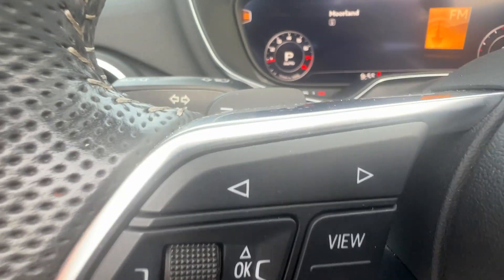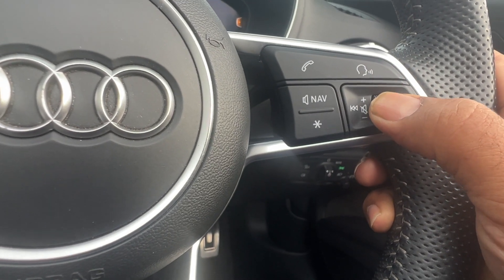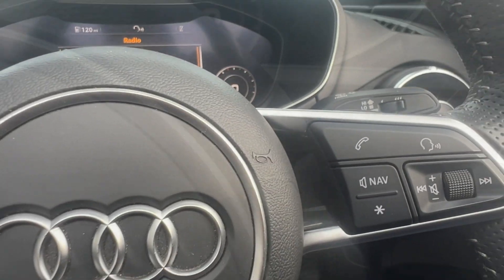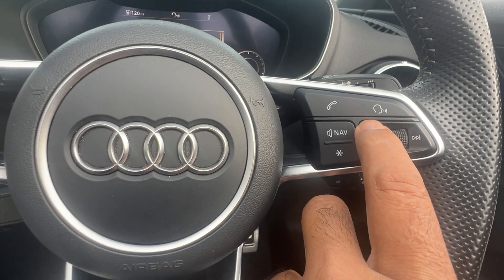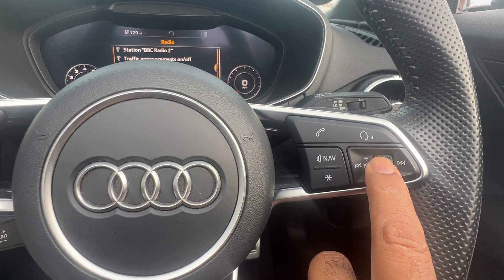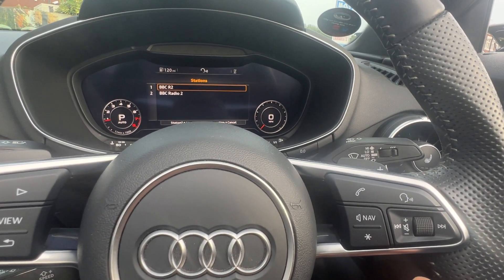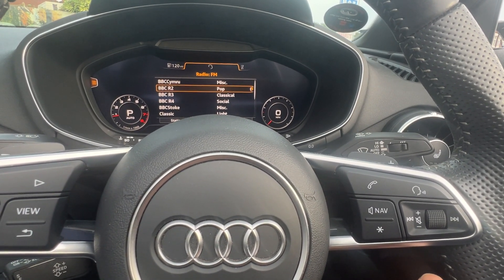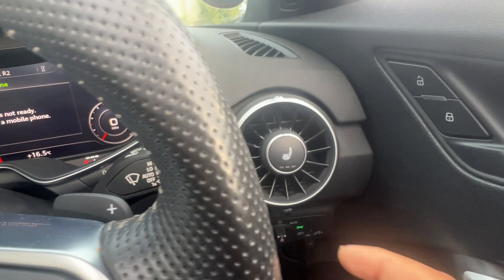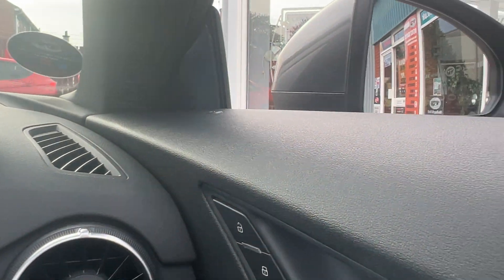Cruise control and speed limiter. Paddle-shift gear change. You've also got voice activation — demonstrated here changing radio stations. This can be used to either dial a number or change stations. Heated seats with three-position settings. Electric folding mirrors.